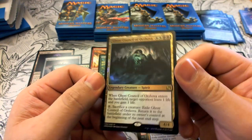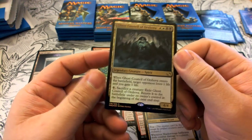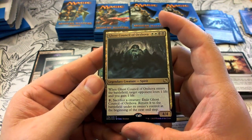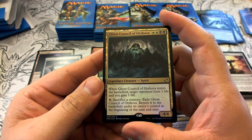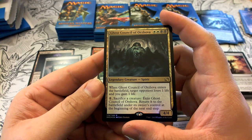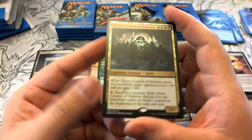Ghost Council of Orzova is our foil rare — white, white, black, black; a 4/4. When it enters the battlefield, target opponent loses one life and you gain one life. Pay one and sacrifice a creature to exile it, returning at the beginning of the next end step. It's a great EDH card.